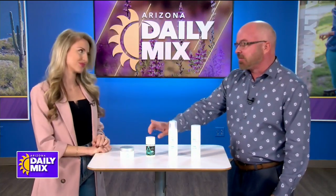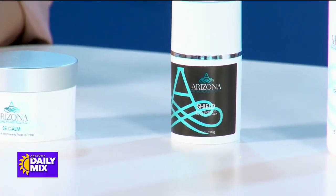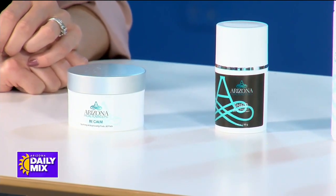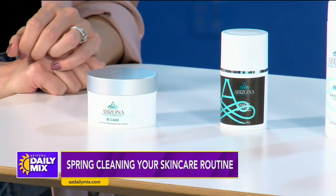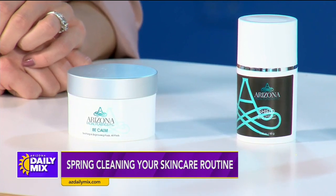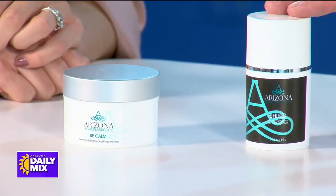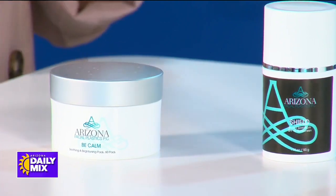The Be Calm pads are a type of toner pad — you always want to balance your skin after you cleanse it, and they will actually reduce redness for you. Then sunblock, sunblock, sunblock. In Arizona especially, understanding the protection that a physical sunblock provides is key: it blocks the A rays that age us, not just the B rays that burn or bronze. The consistency of daily sunblock keeps the bad stuff away and helps us stay more youthful longer.